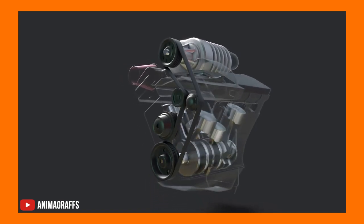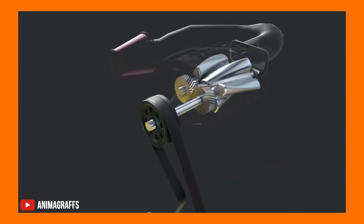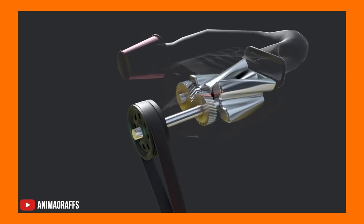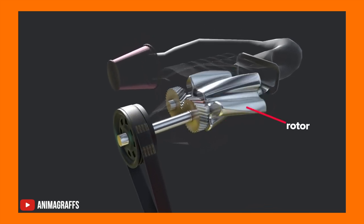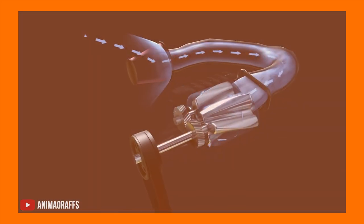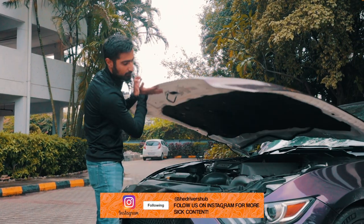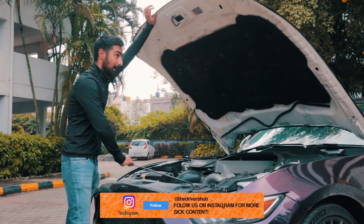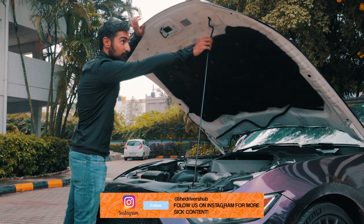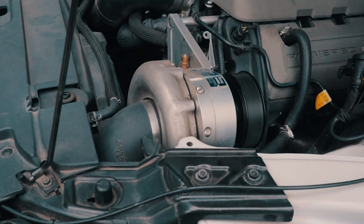A belt pulley drives gears that cause a compressor fan to rotate. The supercharger's biggest advantage over a turbocharger is that it does not have any lag — power delivery is immediate because the supercharger is driven by the engine's crankshaft. Open up the big long bonnet of the Mustang and the big 5-litre V8 is now even more cramped, thanks to this centrifugal supercharger from Procharger.